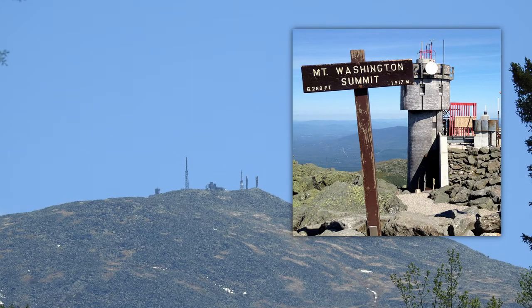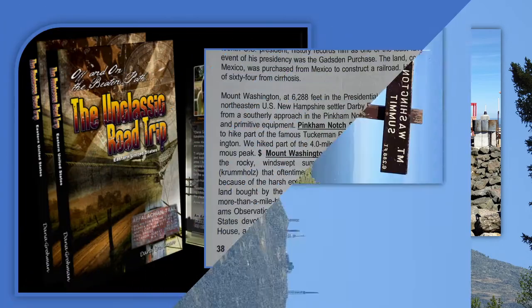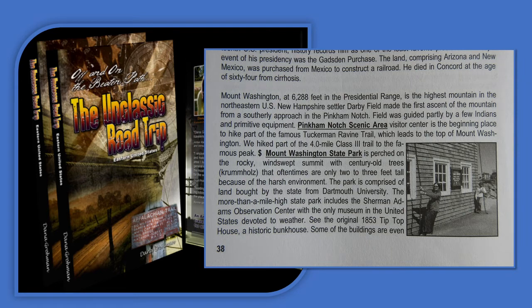New Hampshire settler Darby Field made the first ascent of the mountain from a southerly approach in the Pinkham Notch. Field was guided partly by a few Indians and primitive equipment.